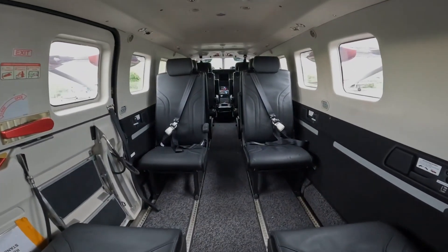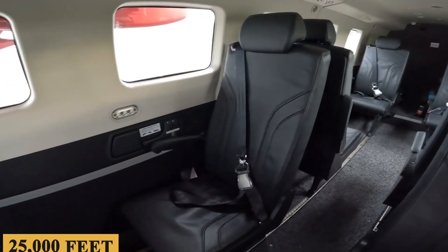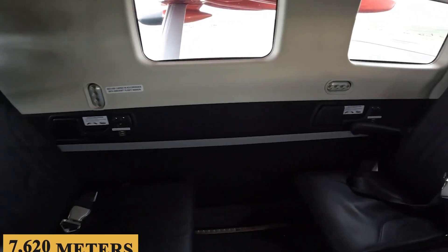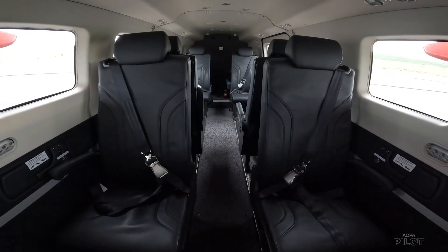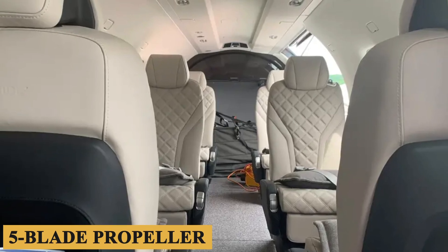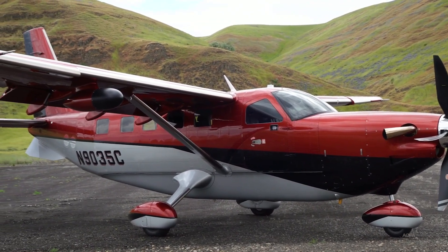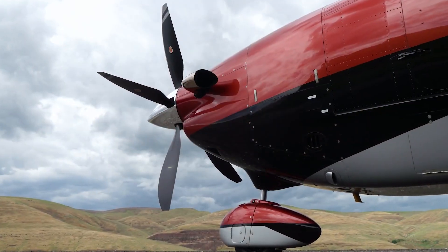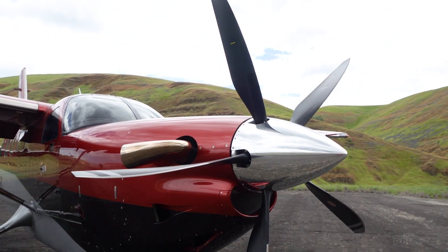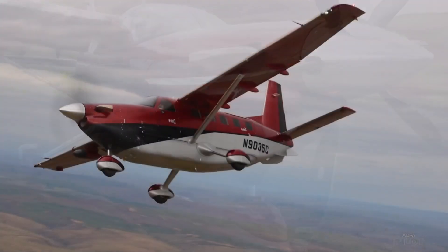Upgraded ventilation, heating, and cooling systems were also added to the 900, since the plane can climb to 25,000 feet or 7,620 meters despite having a non-pressurized cabin. Kodiak added sound dampening to the cabin. A five-blade propeller built with new composites allows it to operate at lower RPM, so it runs with less noise and vibration. This plane can fly all over the world, even in Germany, where the noise pollution laws are incredibly strict.